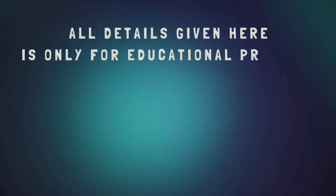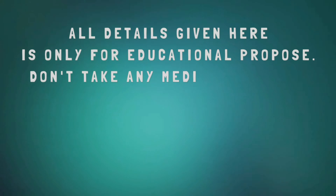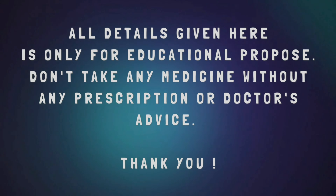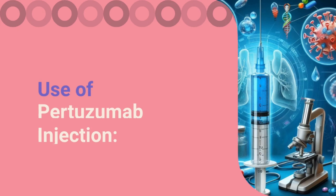Before we begin, let me emphasize that the content provided in this channel is purely educational. Always consult a healthcare professional for personalized advice regarding medications. Now, let's get started.